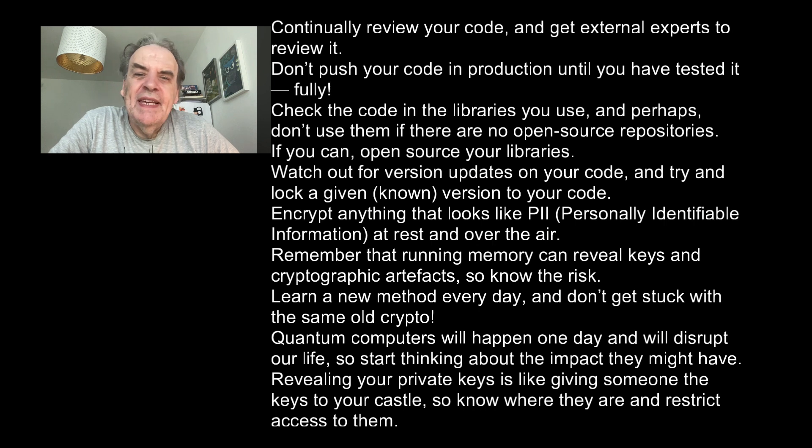Learn a new method every day and don't get stuck with the same old crypto. Quantum computers will happen one day and will disrupt your life, so start thinking about the impact they might have. Revealing your private keys is like giving someone the keys to your castle — know where they are and restrict access to them.